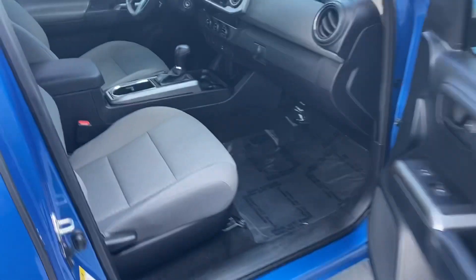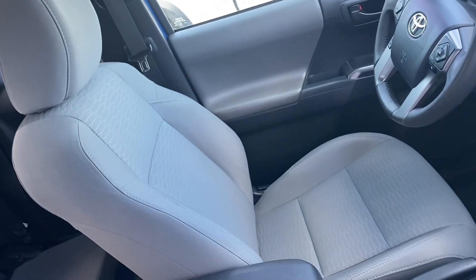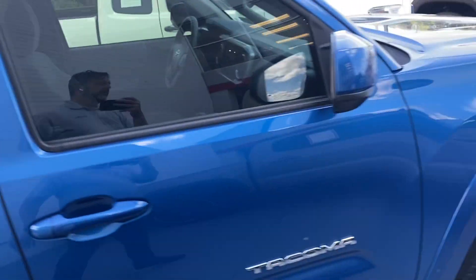SR5 is a certified pre-owned, which means it comes with a 7-year or 100,000 mile warranty on your engine and transmission, as well as a 1-year, 12,000 mile comprehensive coverage.